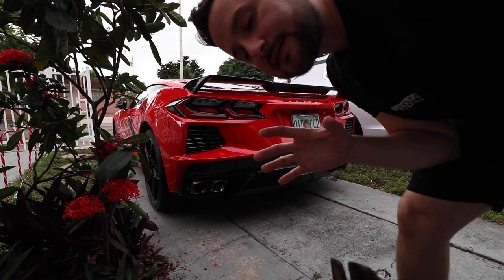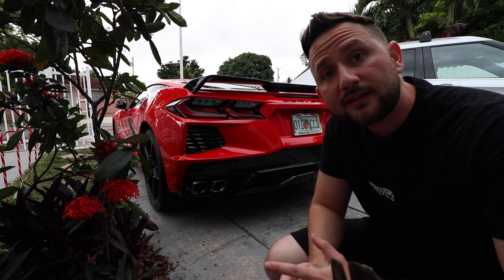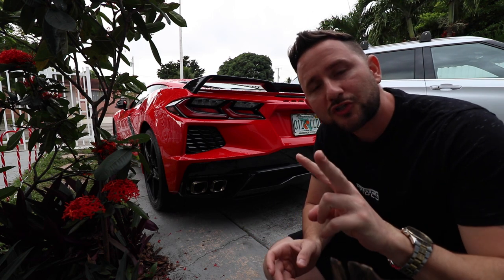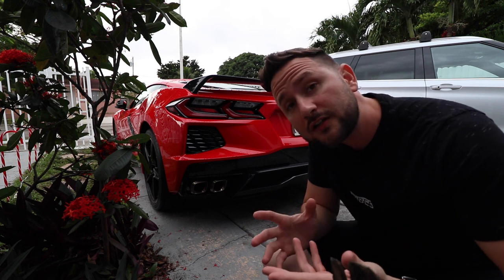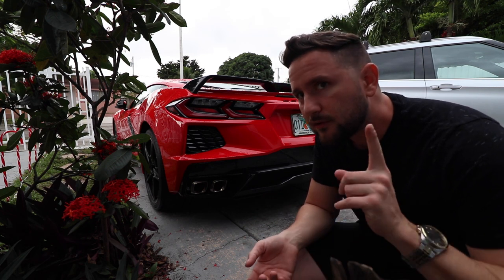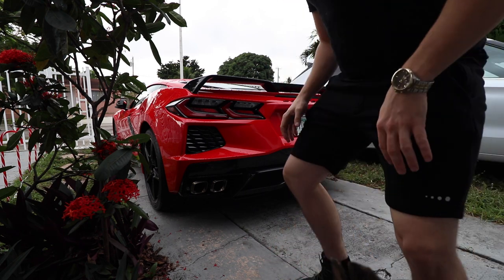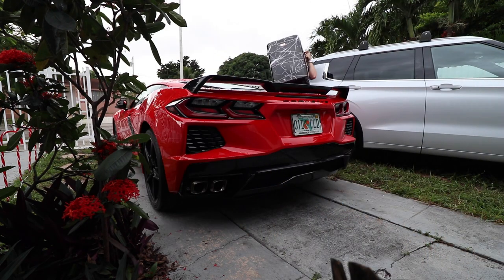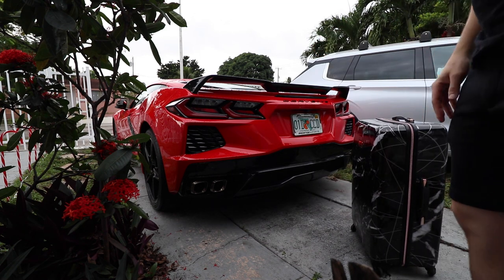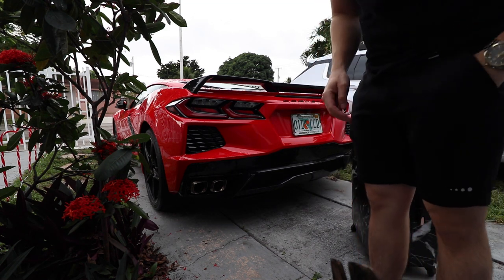One of the great things that makes the Corvette practical is that it has two trunks. One is called a frunk, and then on the rear where the engine goes there's another one. So we're gonna experiment with this. Alright, so let's try.